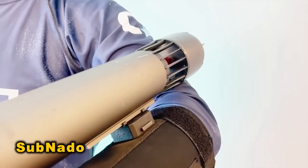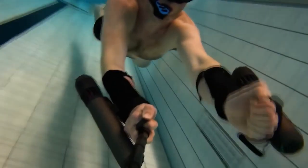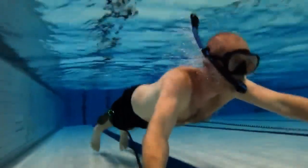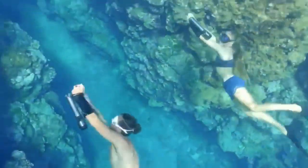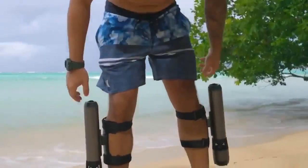The Sub-Nadoo underwater scooter enables exploration with its compact, lightweight design. Portable enough for carry-on luggage yet powerful, it offers considerable thrust. With an intuitive finger ring controller and quick-release design, it's easy to operate and attach. Ideal for snorkeling to diving, it reaches depths suitable for recreational divers.